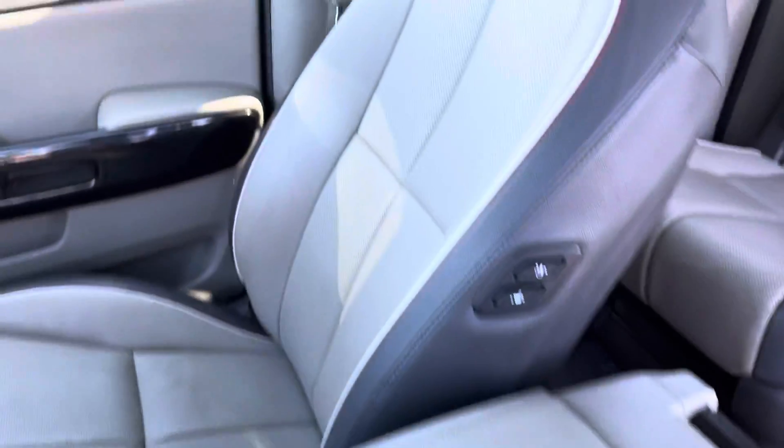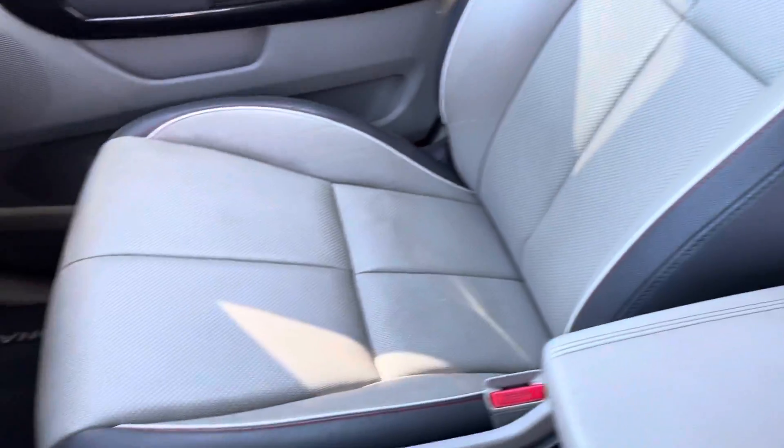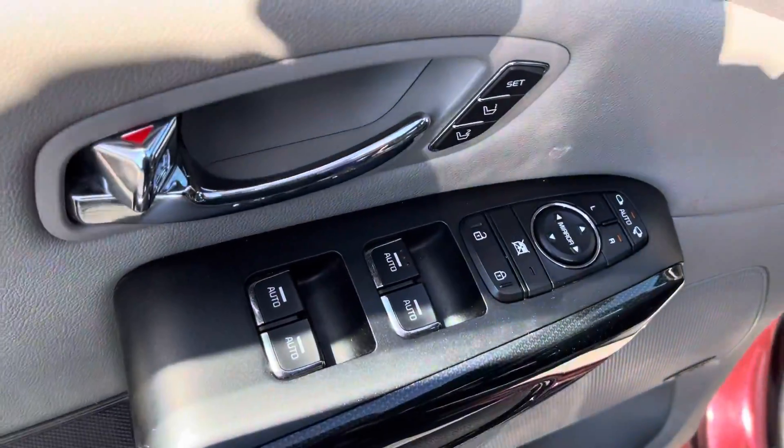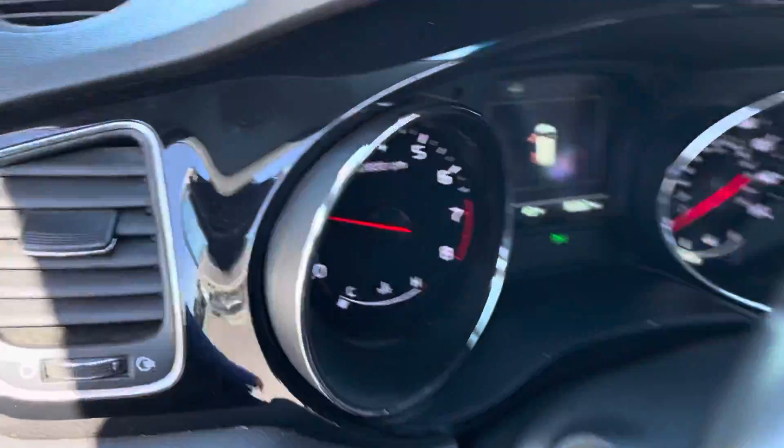The front is also leather, in good condition. The vehicle does have all your basic creature comforts, like automatic windows and locks, and headlights.